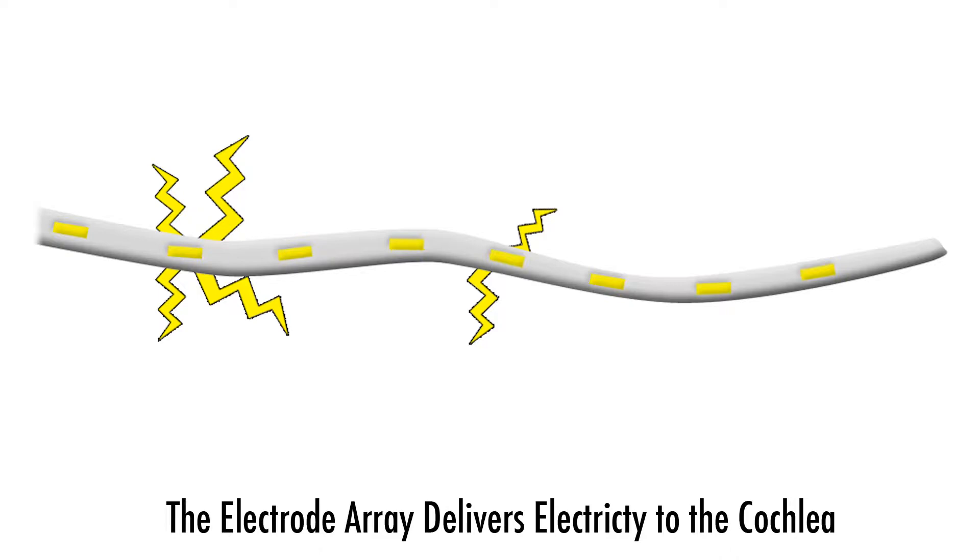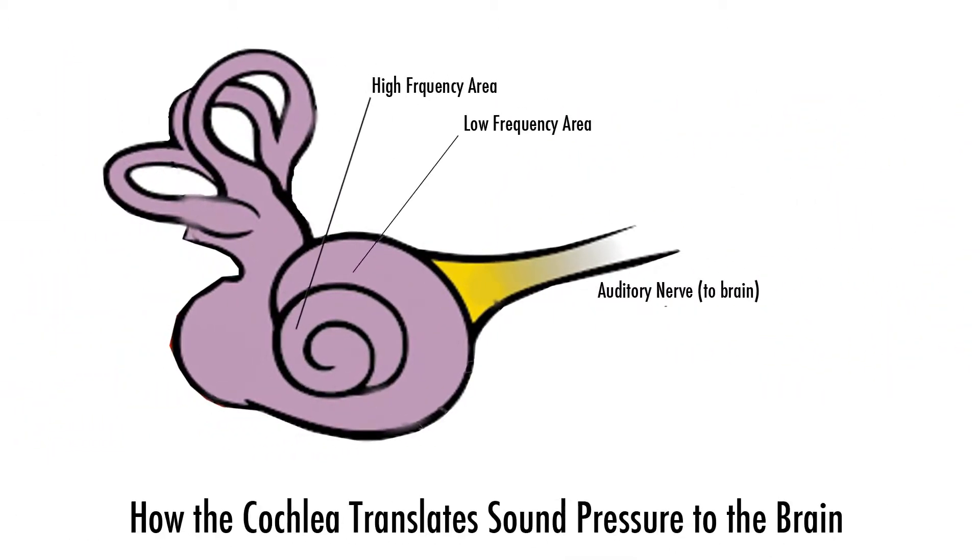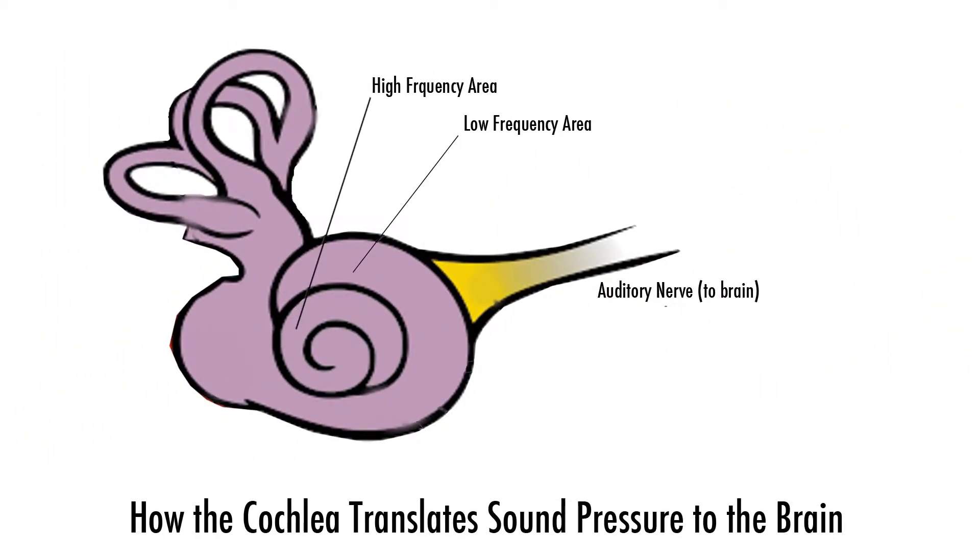Two electrode arrays are intertwined with the cochlea. Along with the array are small electrical nodes — each one delivers a separate electrical pulse along the length of the cochlea. The electrical stimulus in different parts of the cochlea recreates the sound at different frequencies. The electrical pulses from the cochlear implant replace the missing vibrations in the cochlea that give hearing people a sense of sound.